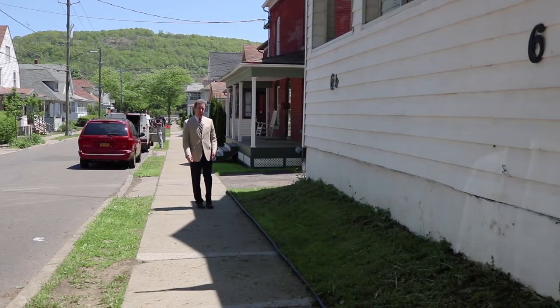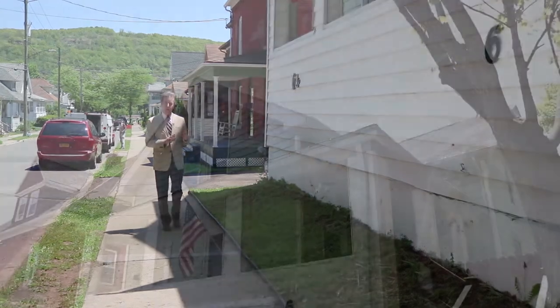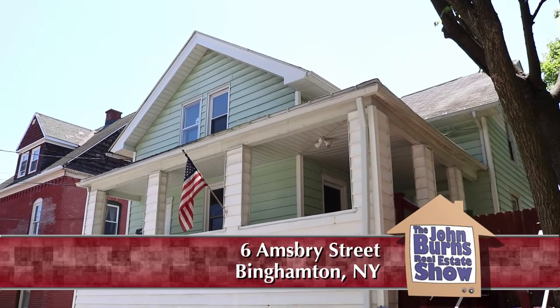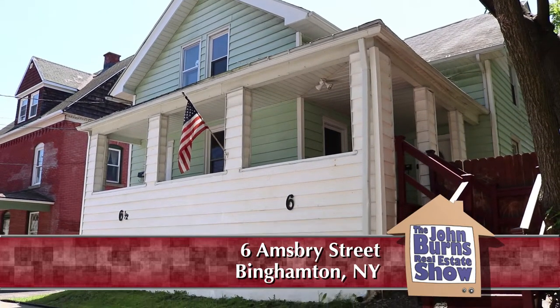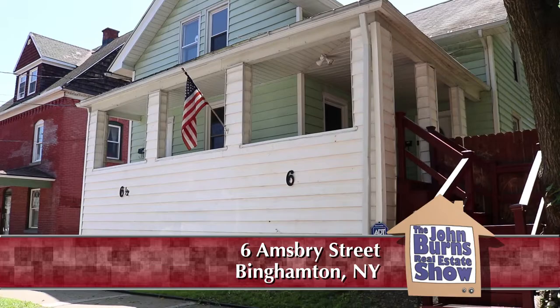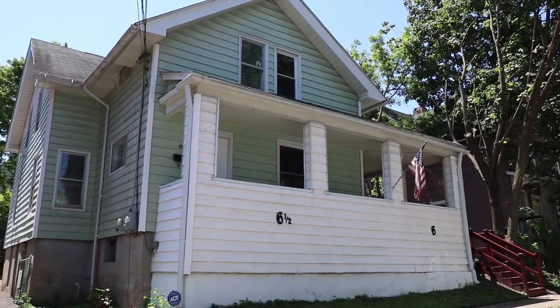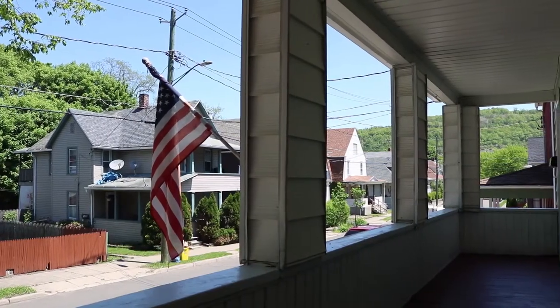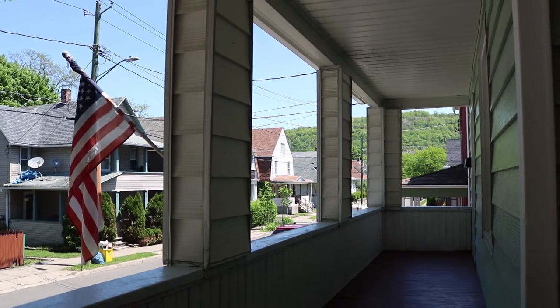Have you been thinking about buying investment property, or need a home where the other apartment will help pay your mortgage payment? I am at a property today just off of Shenango Street, right near Port Dickinson, and it's 6½ and 6 Amsbury — A-M-S-B-R-Y. Not a lot of vowels, but a lot of nice features in this home.